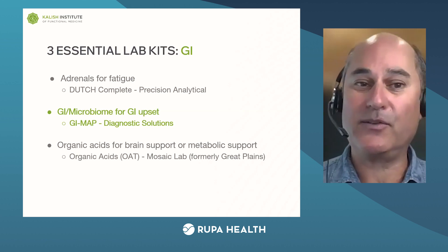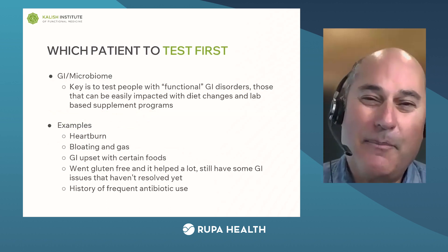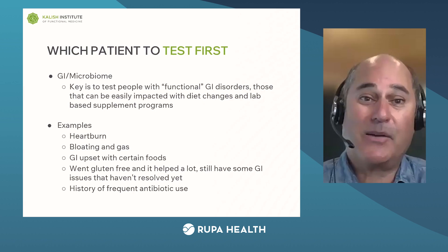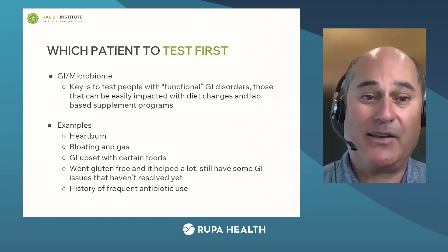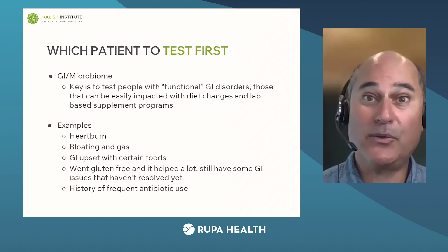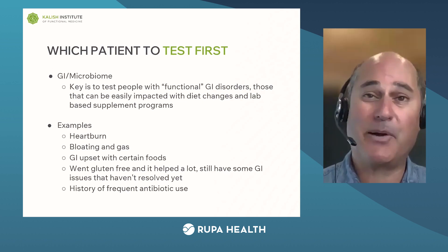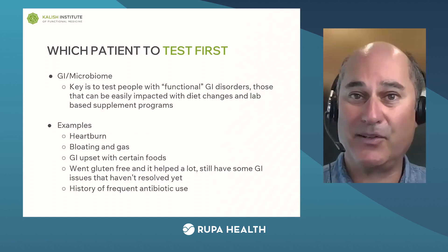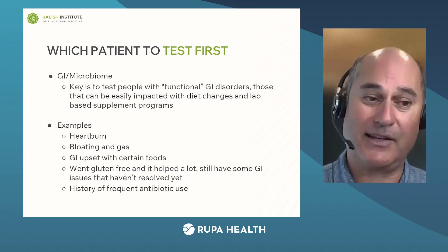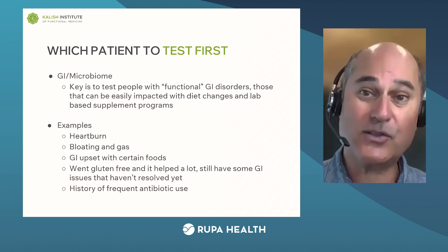Dutch for adrenals, GI Map for GI issues. Which patient to test first? You want patients that have a functional GI disorder, because they're going to get better from diet changes you recommend and from a lab-based supplement program. Examples: heartburn, bloating, GI upset with certain foods. The classic one is they went gluten-free last year and felt great, but aren't all the way there yet — those people are always going to get better. Maybe somebody that's been on antibiotics a lot and wants to check their gut microbiome. What you don't want is people with Crohn's disease, ulcerative colitis, or some really serious diagnosed medical GI condition.